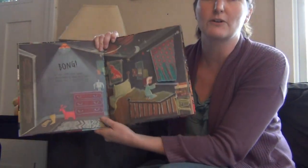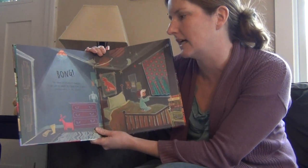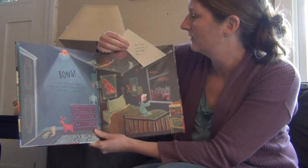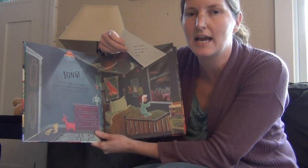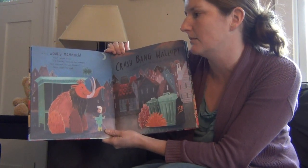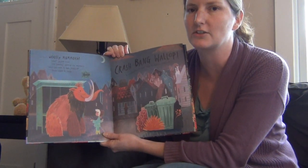I'm going to read you the first page so you can see how it starts. Bong! The town clock struck midnight. Oscar jumped awake. He could hear strange stomping noises in the street. When Oscar peeped out, he saw a huge, hairy, woolly mammoth. "Wow!" gasped Oscar. "I'm Timothy," tooted the mammoth. "Have you seen my baby brother?" Oscar shook his head.